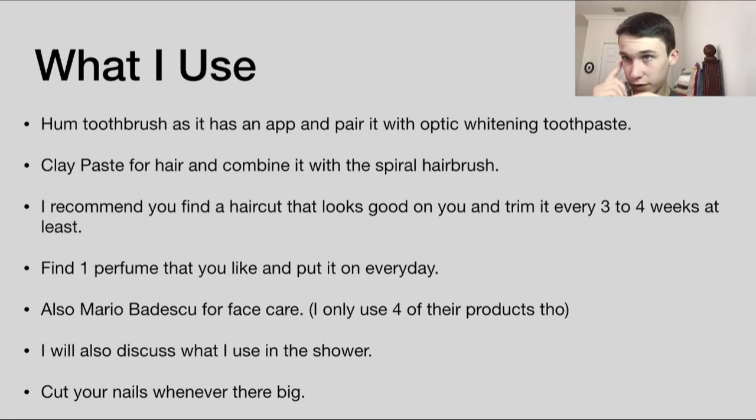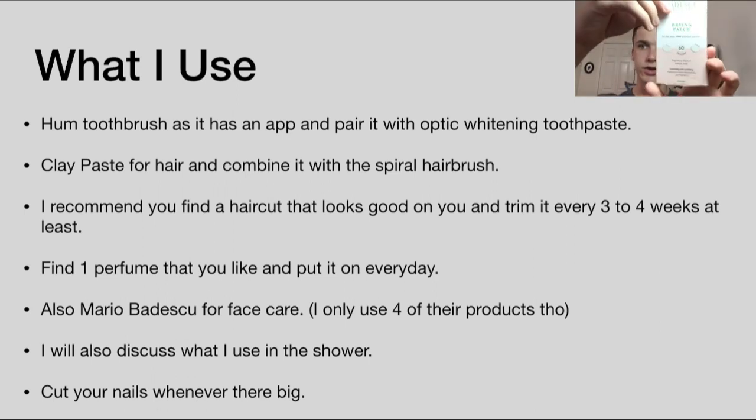For skincare and face care for acne — I'm a little flared up right now but it's decent. The products I use are from a brand called Mario Badescu. I really only use four products from them — I use the patches, which I have here to show you because they're difficult to explain, and the drying lotion.